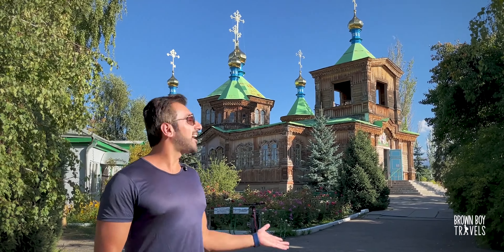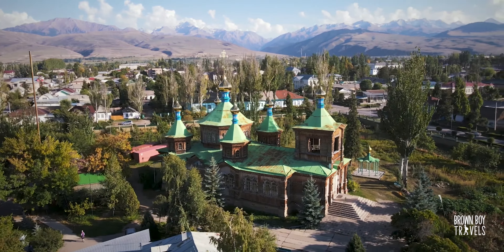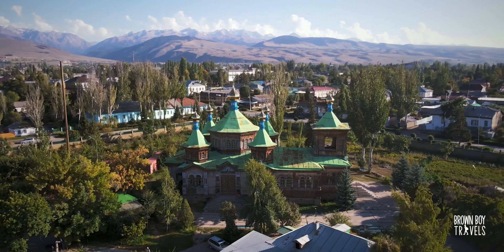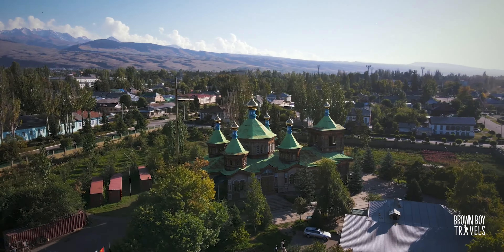This is the other attraction in Karakol after the Dungan Mosque, and it's equally beautiful — this is a Russian Orthodox Church. It's also made with wood and they say no nails were involved either, though I'm not entirely sure. I really like how they decorate the places of worship here with so many flowers. The entire place looks really beautiful.